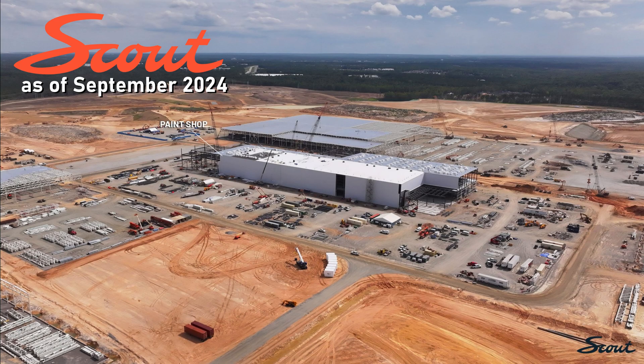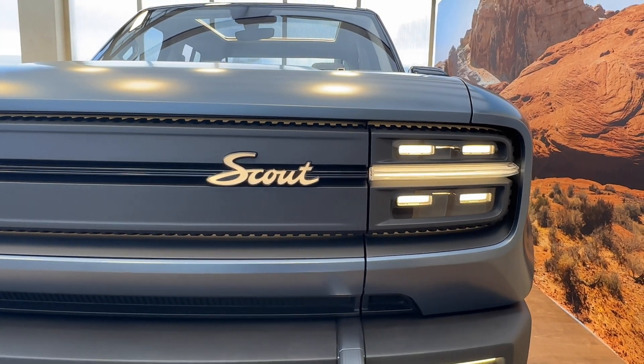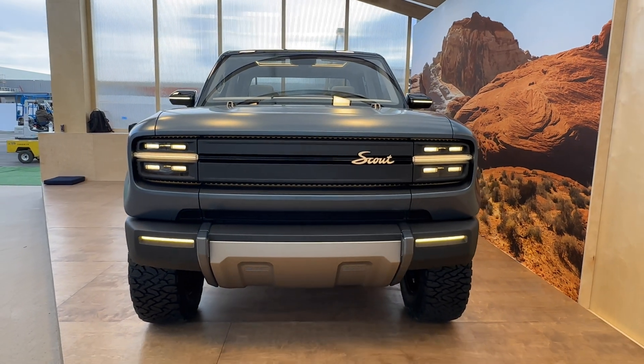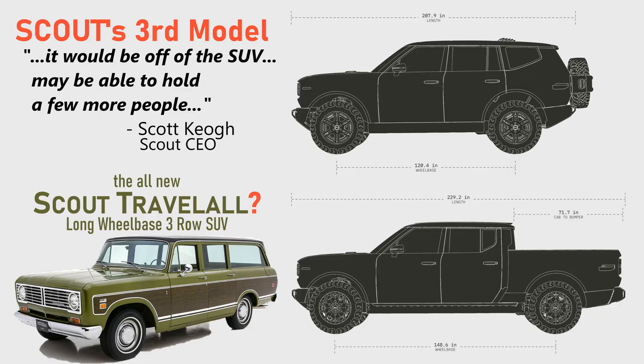Production is scheduled to start towards the end of 2026, and the website says coming in 2027 — so we have some time before we'll see one of these on or off the road. Another thing we'll have to wait for is another model: Scott Keough strongly hinted that a three-row version of the Traveler would be a no-brainer to add. As for a smaller variant, they're thinking about it but want to focus on launching these models first.